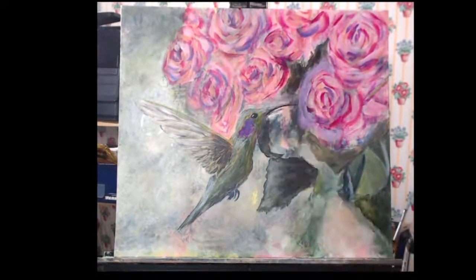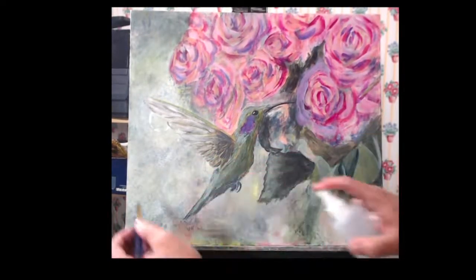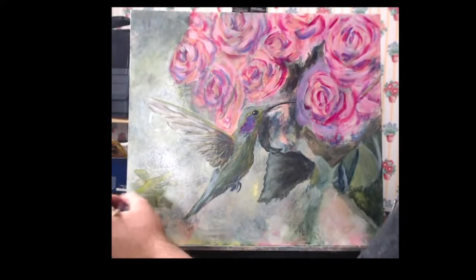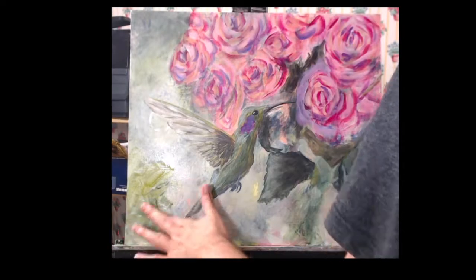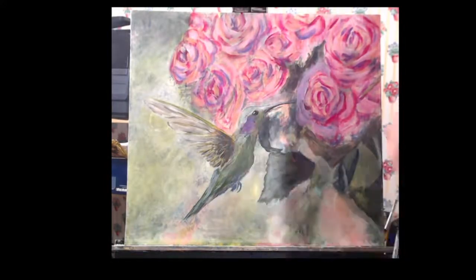I started fussing with the background thinking that was the problem, then looking back and saying no, still wrong. I tried lining areas around the hummingbird and still couldn't figure it out. I even tried spraying some water and creating blurred background effects to see if that would help. I couldn't tell for the life of me what was wrong with this painting. But instead of calling it quits, scrapping it, or starting over, I continued to work on it — I'm not giving up on this piece.